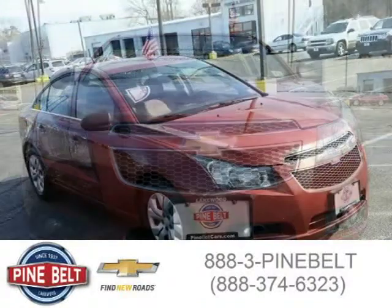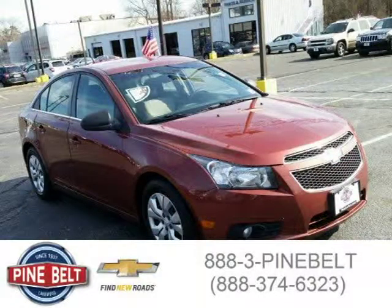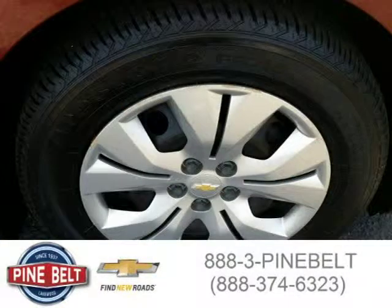This sedan has a beautiful autumn metallic exterior paint color, which is complemented by a jet black medium titanium interior color. For more information on this great sedan, please click the link below.